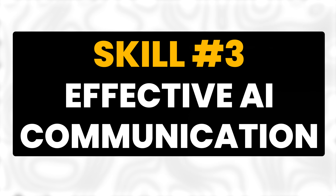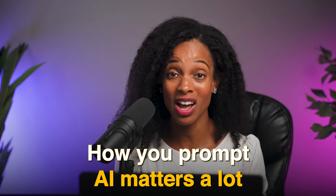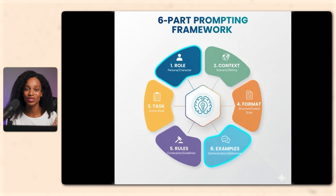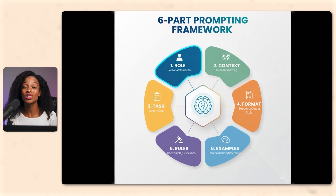Now let me show you how to translate that clear problem into effective prompts. Skill number three is effective AI communication. How you prompt AI matters a lot — but this is where I see a lot of people get stuck. They write a basic prompt, get a mediocre result, and then blame the AI. Let me show you four techniques that will transform your prompting game. Technique number one is the six-part framework: role, context, task, format, rules, and examples. This is the core foundation that you need.